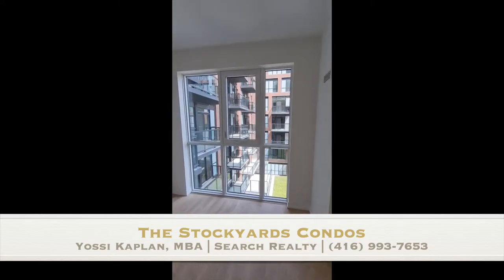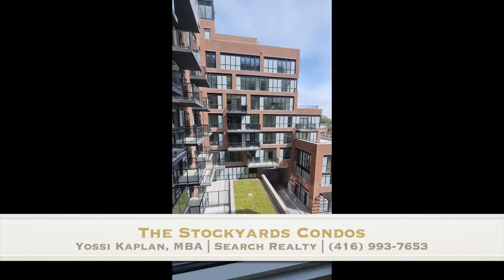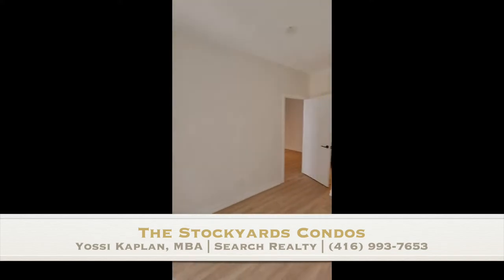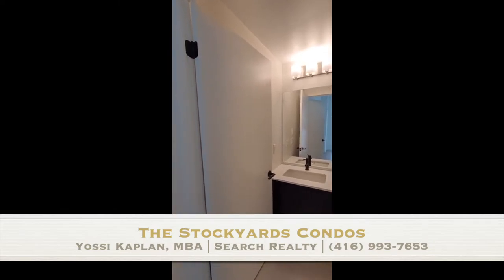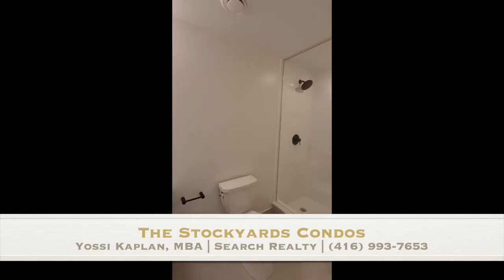This is the bedroom — you can see it's all full window, lots of light. The building has a nice early 1900s warehouse style, which I really like. Here's the closet for the main bedroom. And this is the ensuite bathroom for the main bedroom.